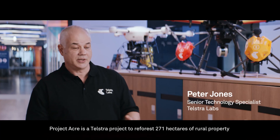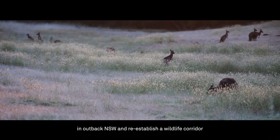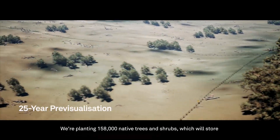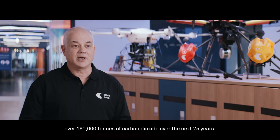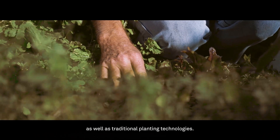Project Acre is a Telstra project to reforest 271 hectares of rural property in outback New South Wales and re-establish a wildlife corridor between the Gwydeer River and the Northern Tablelands. We're planting 158,000 native trees and shrubs which will store over 160,000 tonnes of carbon dioxide over the next 25 years, using a range of emerging technologies as well as traditional planting technologies.